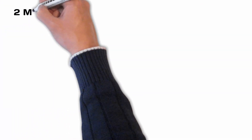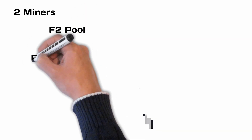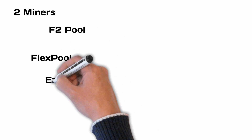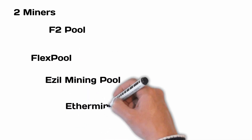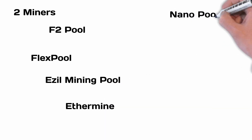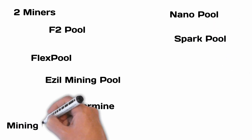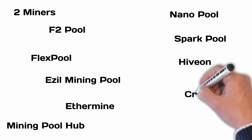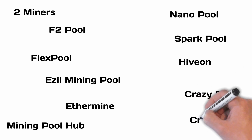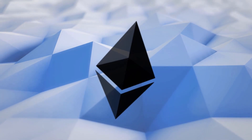Here is the list in no particular order of the 12 Ethereum mining pools I compared, and the results were astonishing. I looked at: 2Miners, F2Pool, Flux Pool, Easel Mining Pool, Ethermine, Nanopool, Spark Pool, Mining Pool Hub, Mining Pool Lab, Hivon, Crazy Pool, Crux Pool, and Zee Pool.